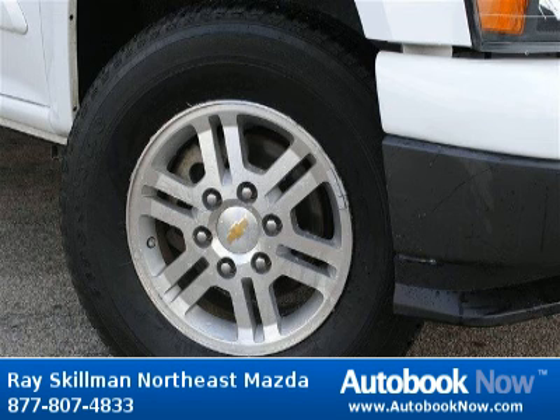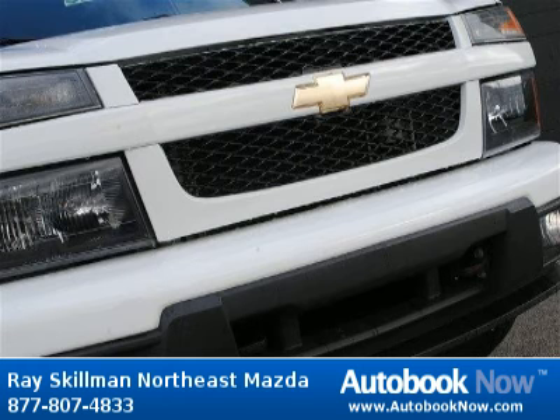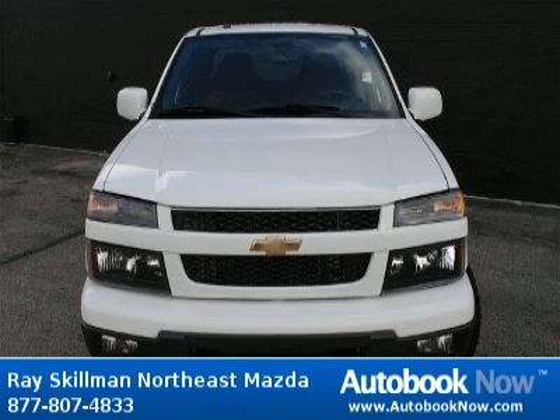This 2009 Chevrolet Colorado is available at Ray Skillman Northeast Mazda in Indianapolis, Indiana. This Colorado has a beautiful white color and it has 60,000 miles on it.